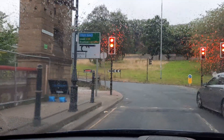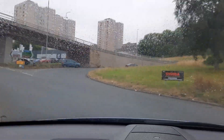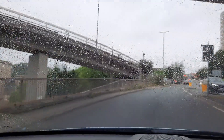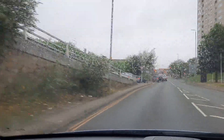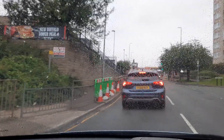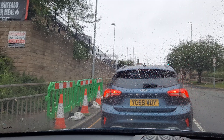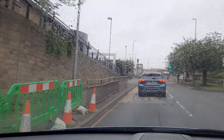We are heading towards what I think is called Boothtown Road or Hayley Hill Road, and you will be able to see it on the right hand side. Just passing the iconic flats, opposite which is Lidl — one of our other starting points.